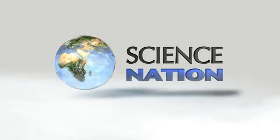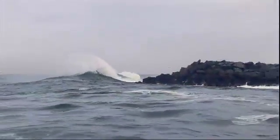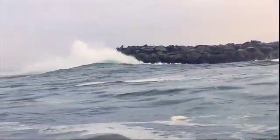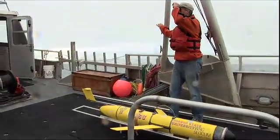JACK BARTH: It's a little bit bumpy today. We've got the first of the fall storms kind of sweeping through, so we're just going to go out to about 50 meters of water.